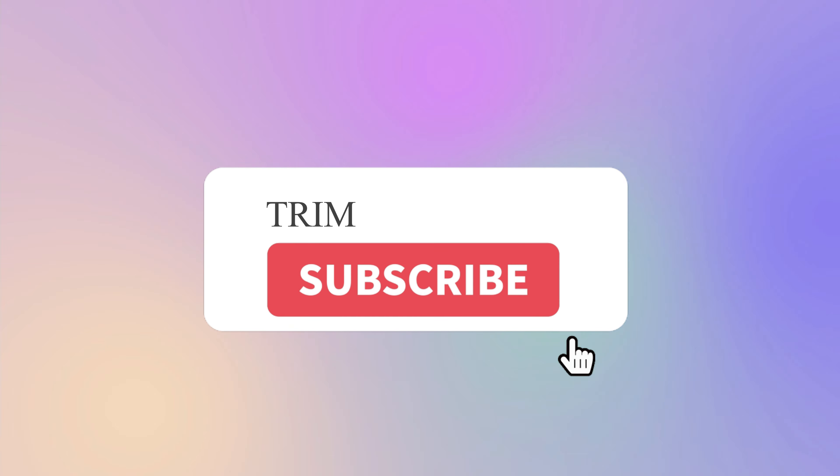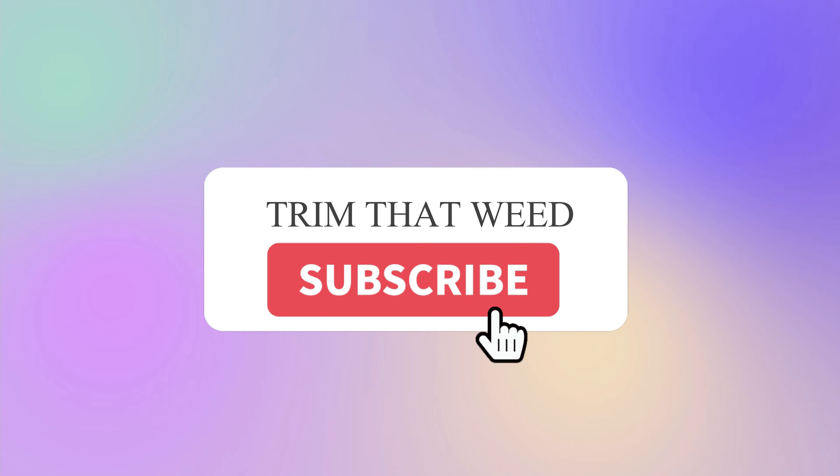If you liked this video, please hit the thumbs up button and subscribe to our channel.